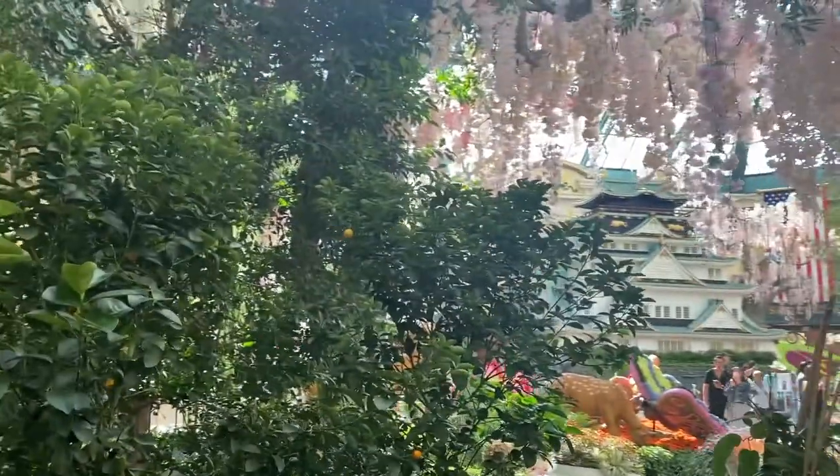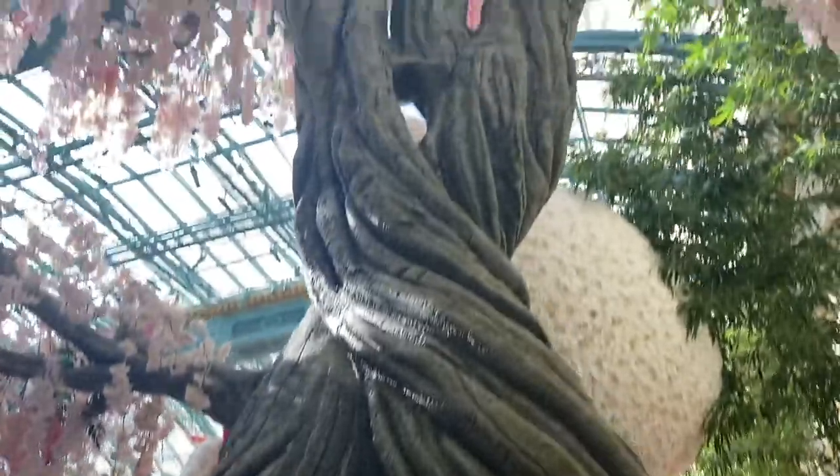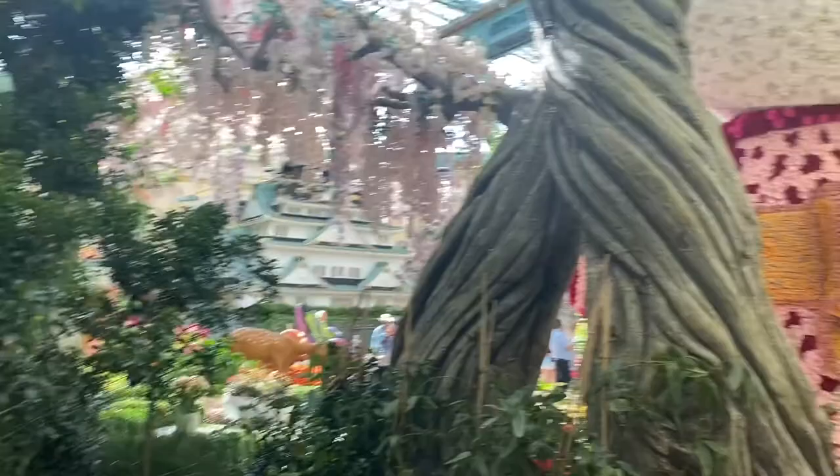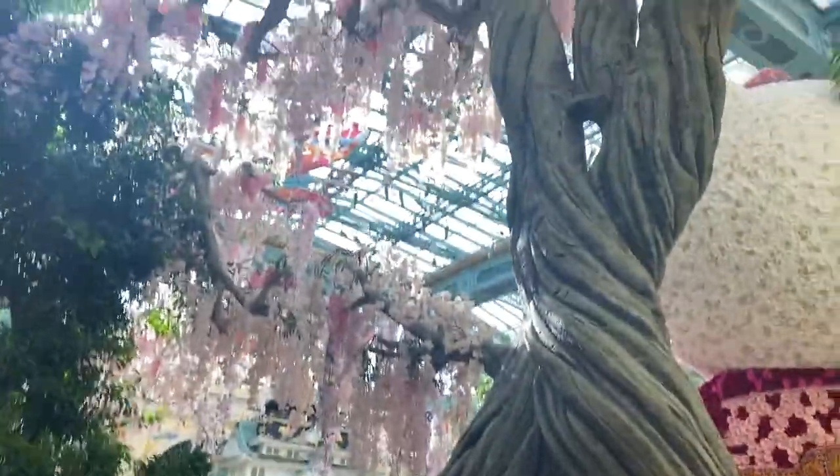Here's the huge flower thing guys. There's a line to go see it so we're not going to go, but it's a huge thing. Everything's made out of real flowers. I think this theme is Japanese like cherry blossoms.